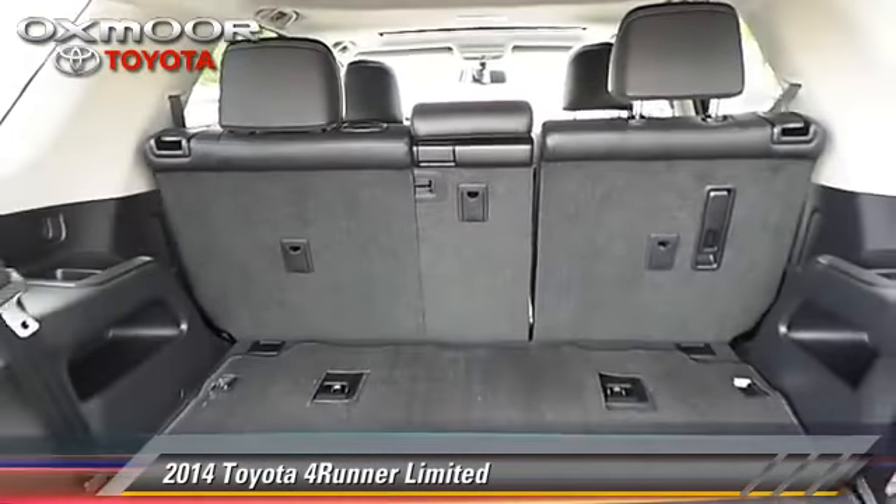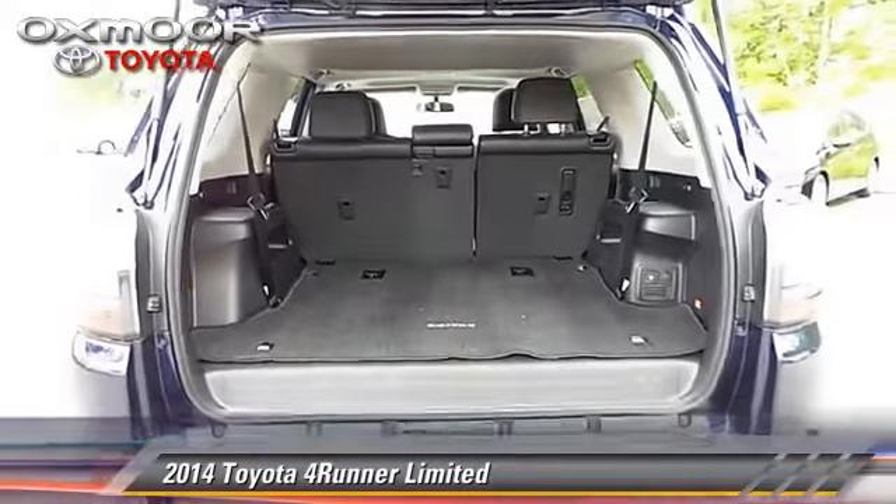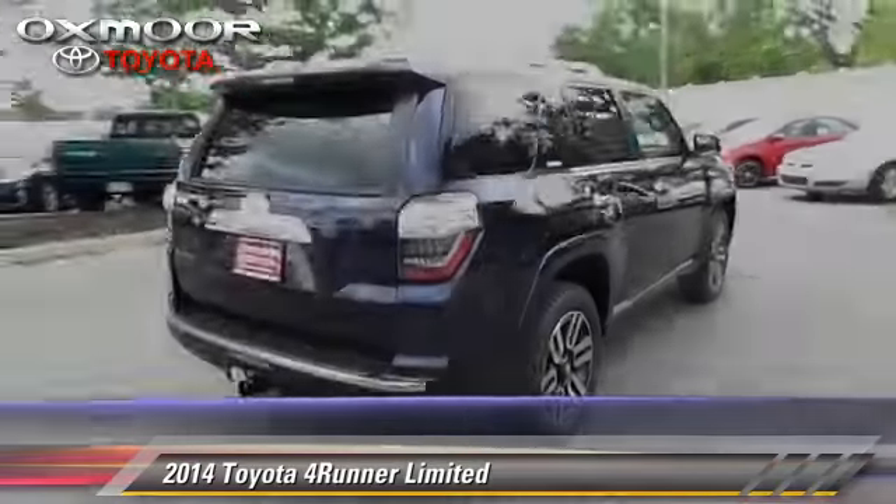Comfort and convenience features include Bluetooth wireless, third-row seating, and a navigation system.